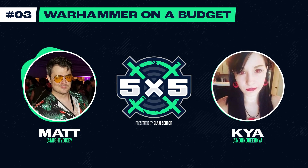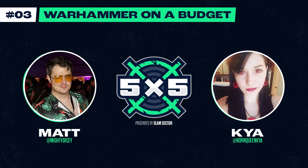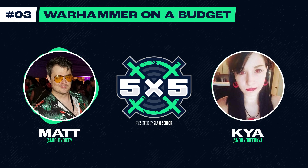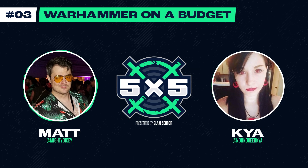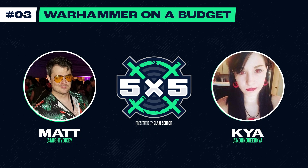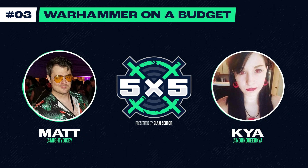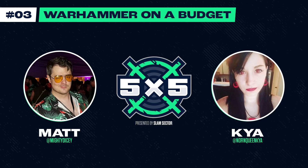Hey everyone, this is Matt from Slam Sector, and you're in the pipe with 5x5, the podcast where we explore things that make Wargaming and Warhammer so special. Today we're going to be talking about what I like to call ballin' on a budget — making your dollar stretch for the most value when getting into Warhammer, because it can be a pretty intense monetary journey if you fall into psychological traps we kind of plant for ourselves.